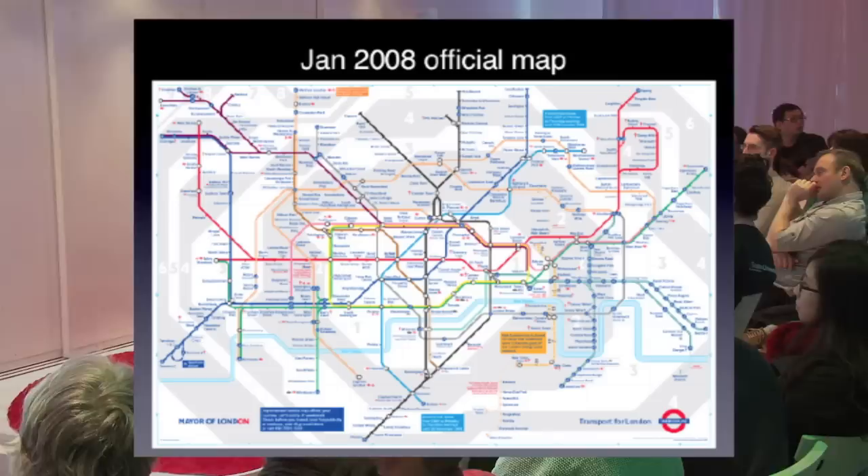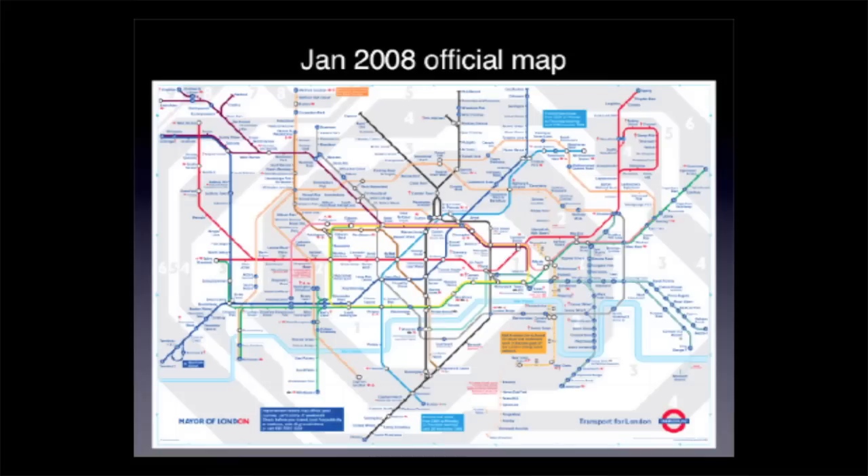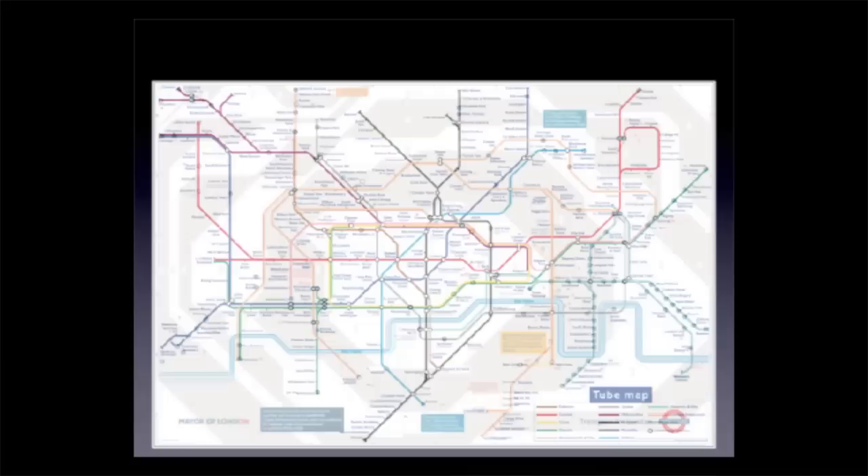So let's fast forward to today and take the current design. We're looking at the sort of trajectory the lines take, but there's a lot of extra stuff on this map as well. Let's subtract out the extraneous details and see what we've got left. Designers are given quite a big challenge today. The current map has the same sized sheet of paper as Beck's map did in 1933, but there are a hundred extra stations to fit in, and something's got to give.